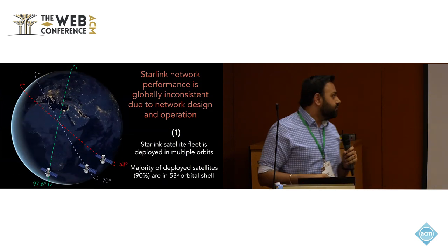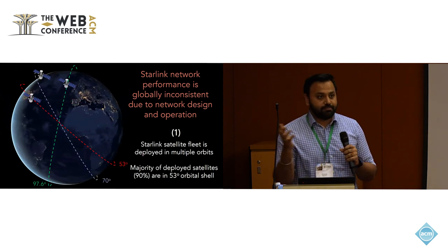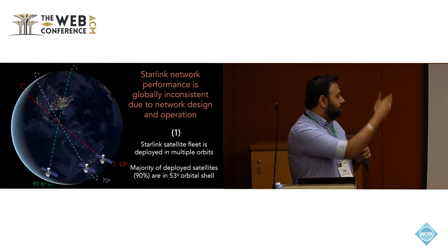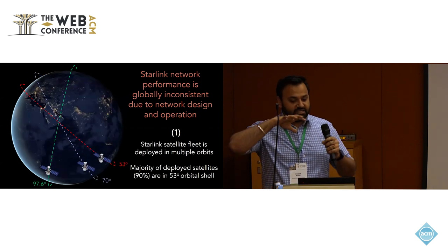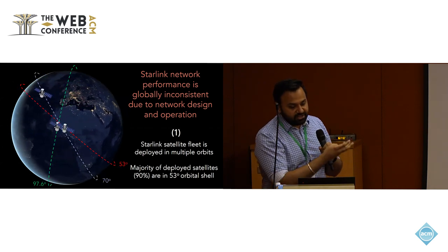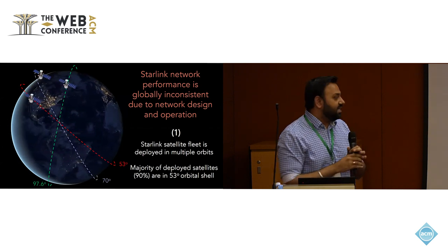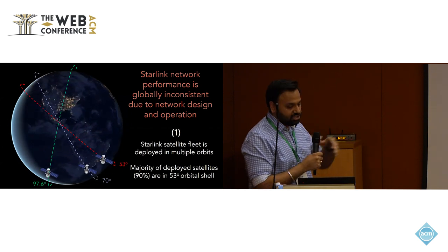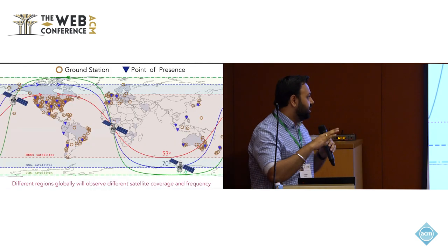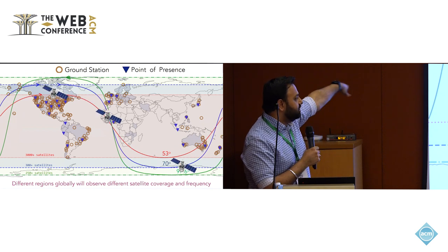However, end-to-end connectivity in LEO networks is very difficult to assess because of the various internal network deployments and management decisions that Starlink or any other LEO network operator might take. For instance, Starlink is deploying its satellites in three major orbital planes — 53-degree, 70-degree, and 97.6-degree orbital shells relative to the equator. The majority of satellites are deployed in the 53-degree shell, which covers the most populated regions of the Earth.